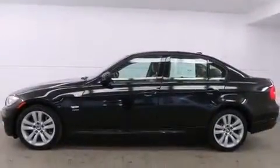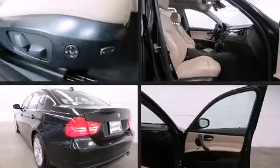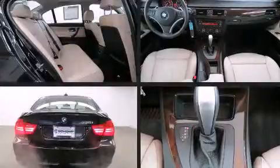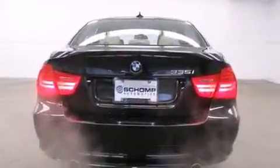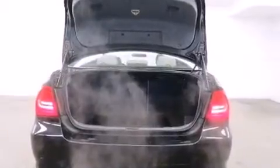BMW ensures the safety and security of its passengers with equipment such as dual-front impact airbags with occupant sensing airbag, anti-whiplash front head restraint, and four-wheel disc brakes with ABS. This car was designed with safety in mind, allowing you to drive with even greater assurance.